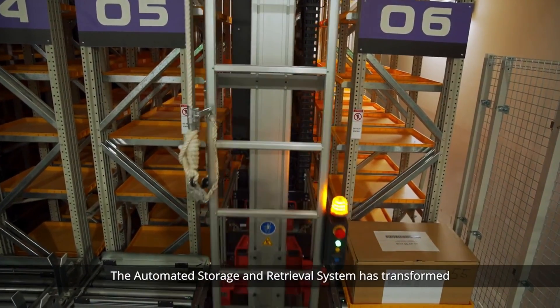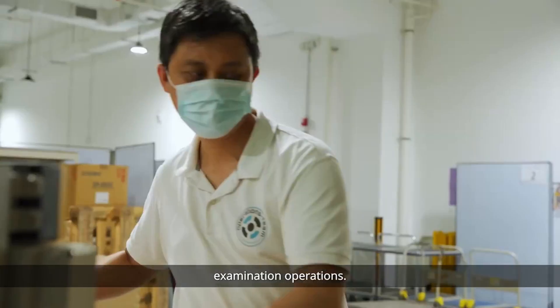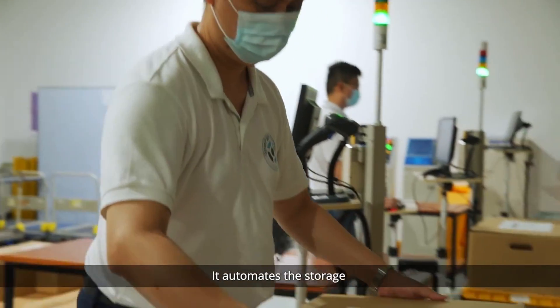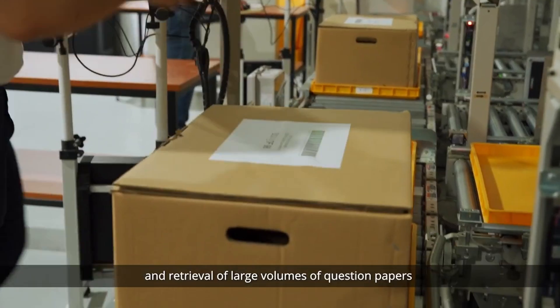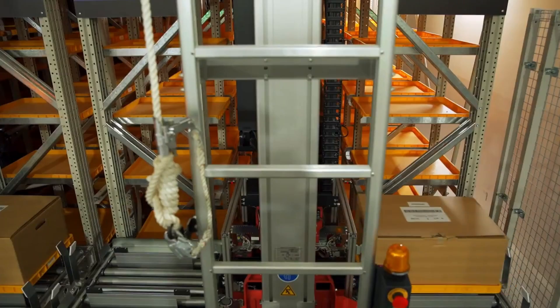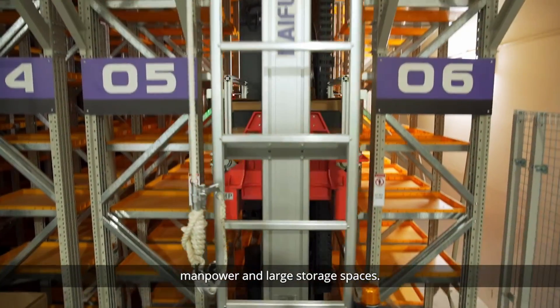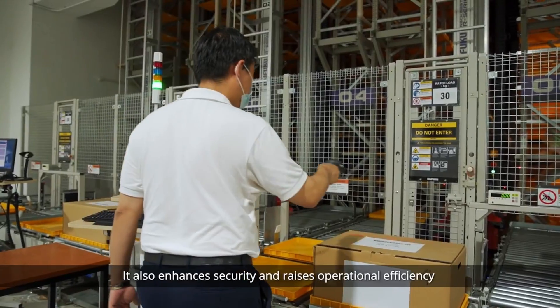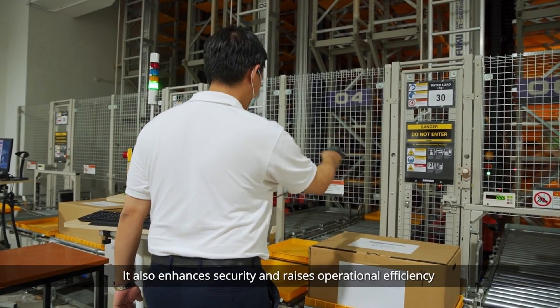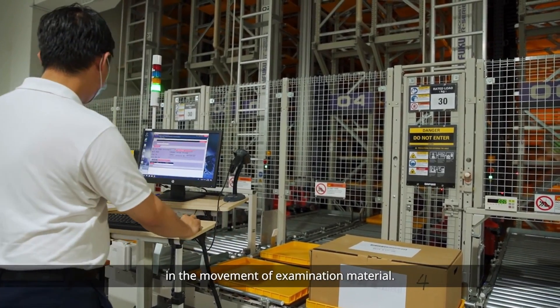The automated storage and retrieval system has transformed examination operations. It automates the storage and retrieval of large volumes of question papers and candidate scripts, reducing the need for manpower and large storage spaces. It also enhances security and raises operational efficiency in the movement of examination material.